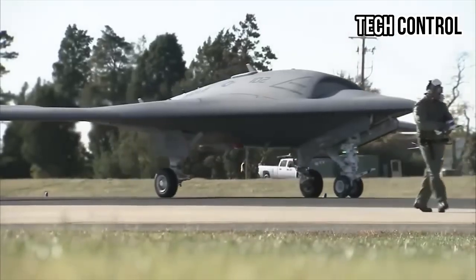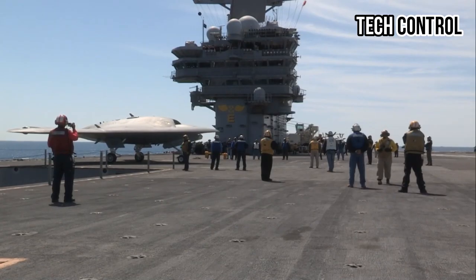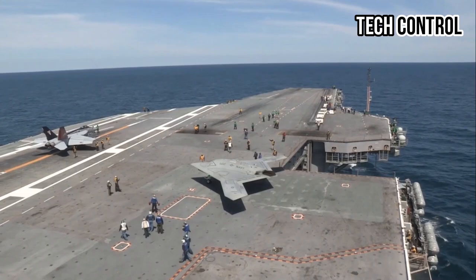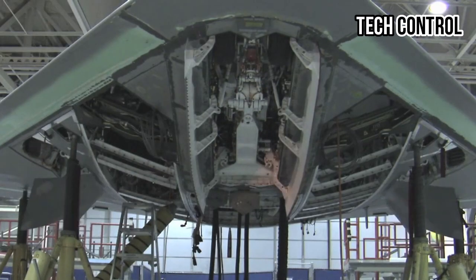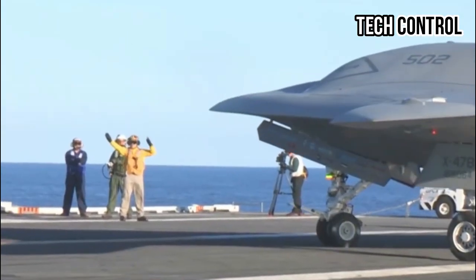The MQ-25 is equipped with an aerial refueling store mounted under its wing, utilizing a flexible hose and a drogue or basket at the end to stabilize the fuel transfer process. The successful demonstration of these technologies has driven further innovation in unmanned aircraft designs for multiple applications.